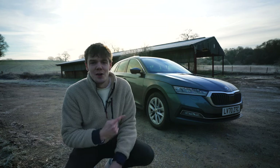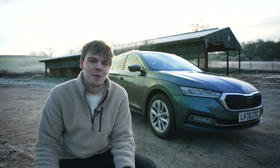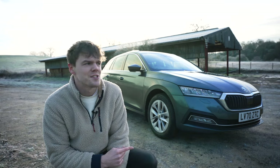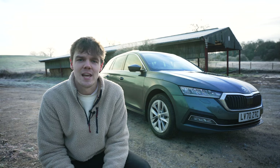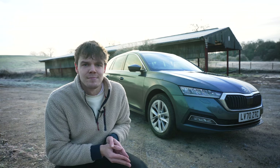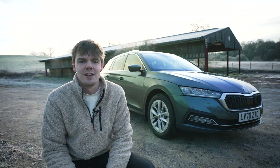About two months ago I picked up this Skoda Octavia Estate. After ages of looking at all the different options and trying to work out what to get, I decided to go with this car. There are already loads of videos about the Octavia on YouTube but none of them quite gave me the information I needed, so I thought I'd put together this little video showing the reasons why I got a Skoda Octavia Estate.